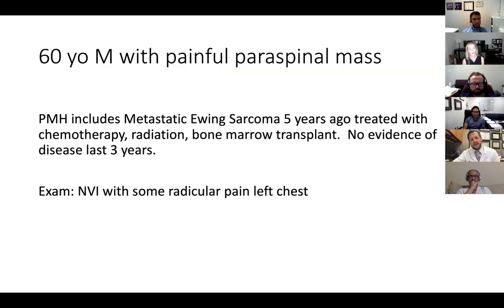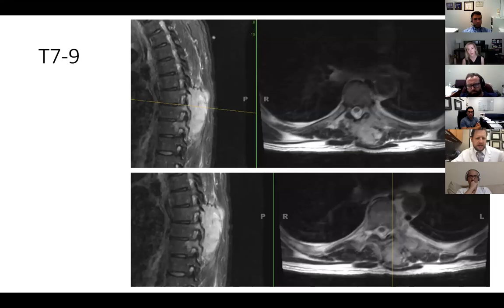Here's what his imaging looks like. This is T7, T8, and T9. He's got a large mass that goes into the neuroforamen at each level, goes into the pedicle at each level. If you look at the axials, it actually goes into the rib head and comes around a little bit on the side as well. What do you want to do with this guy? You've seen him, he's got this tumor, it looks like a local recurrence.